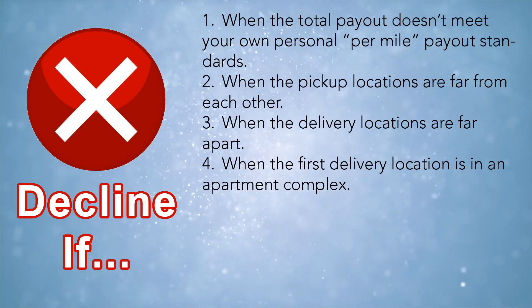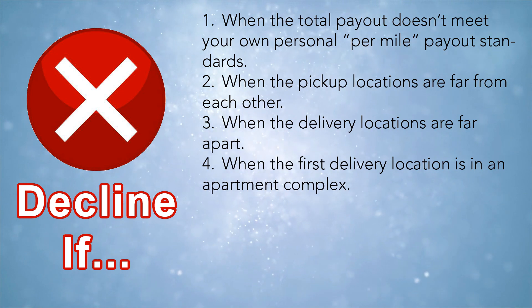The fourth reason to decline in scenario two is when the first delivery location is in an apartment complex — just like we talked about in scenario one. Whether it's from the same restaurant or two different restaurants, that applies. I would not take any stacked order where one of the drop-offs is inside an apartment complex and it is the first delivery in the chain.